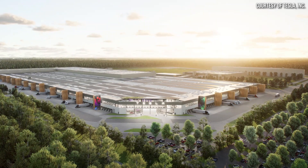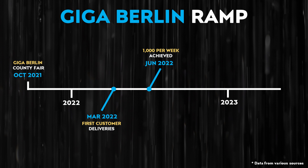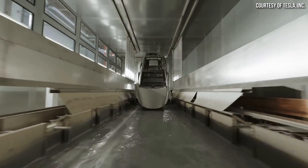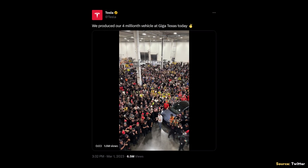Moving to Tesla's Gigafactory Berlin: Tesla delivered first vehicles there in March 2022, then hit 1,000 Model Ys per week in June 2022, 2,000 per week in October, 3,000 per week in December, and 4,000 Model Ys in a single week in February 2023. On March 1st of this year, Tesla announced that as a company they produced their 4 millionth vehicle, and that vehicle was produced at Gigafactory Texas.